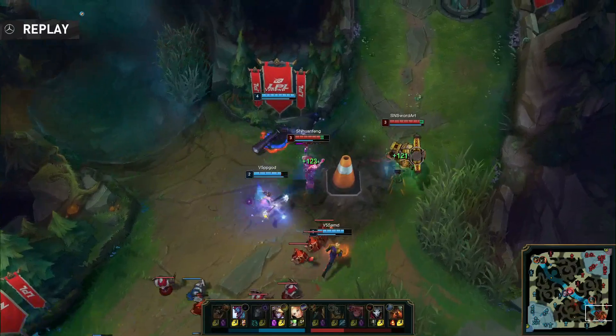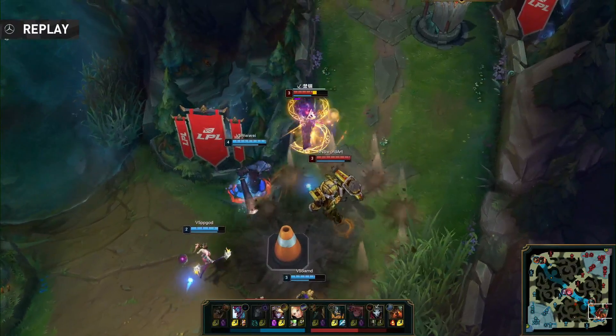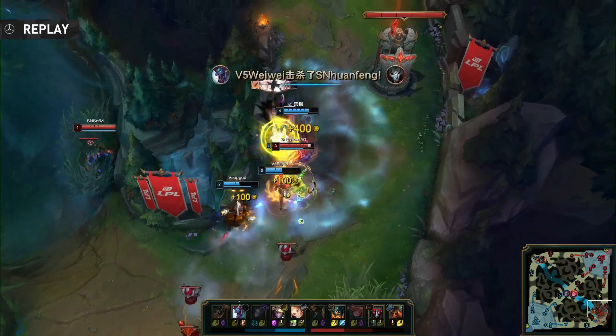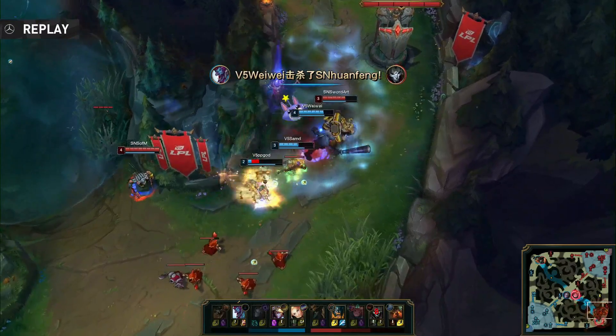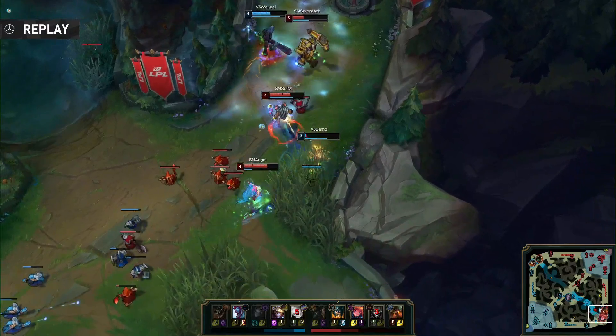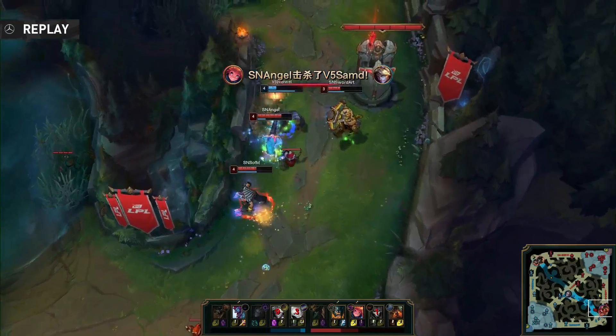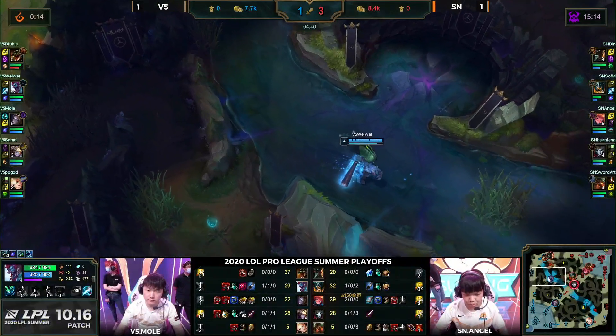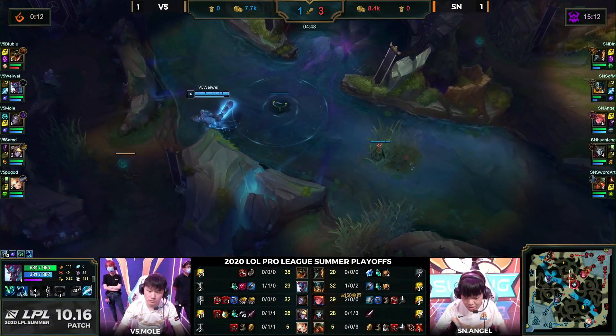You have an Olaf, you have an engage champion like Nautilus — you're so strong in these skirmishes. Huanfeng and Sword Art saw Weiwei just cleared a ward in tri-brush and then pushed out in lane — I was like, they're crazy, they're gonna go down here. Turns out it was all a fake. Sofm cleared from bot to top, they think they can burst him down fast enough, but we're an early game Ezreal and Lux — the burst isn't quite there.